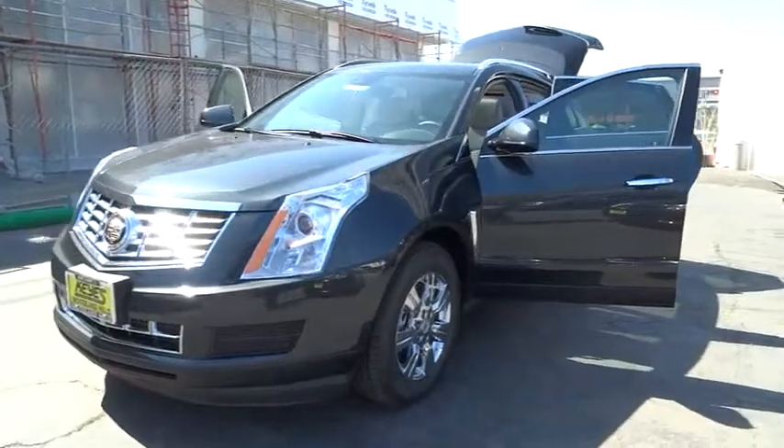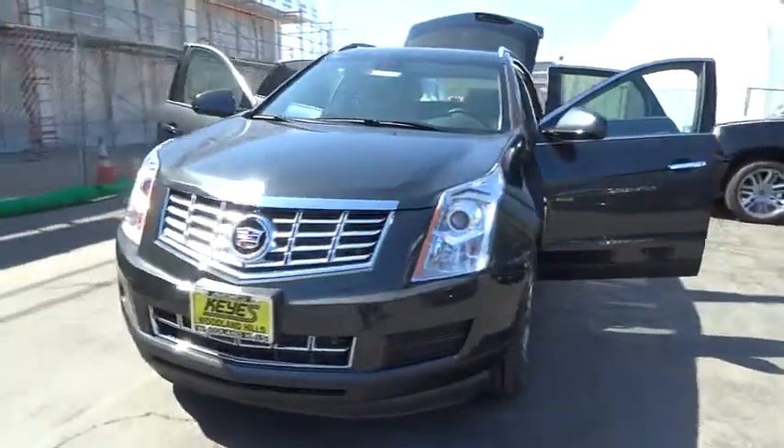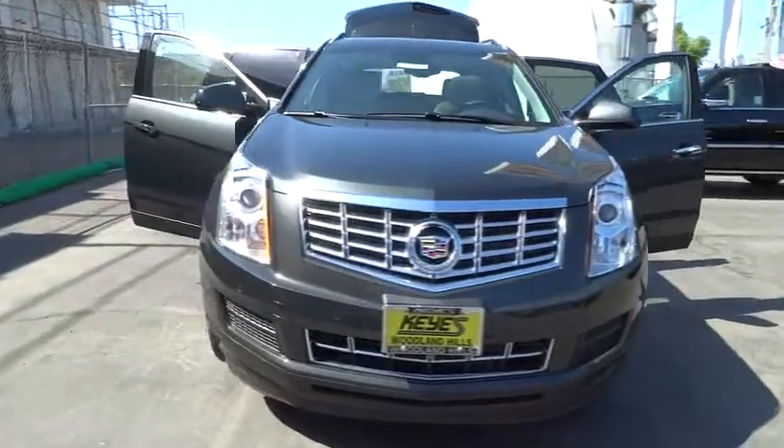The 2014 SRX. The Cadillac SRX is beautiful from every angle.